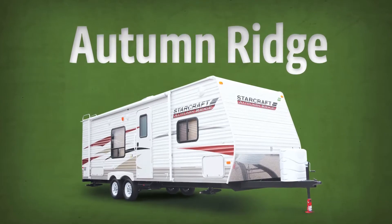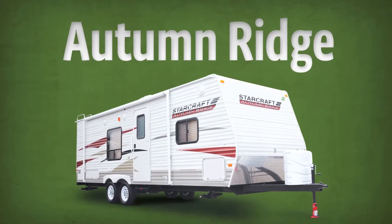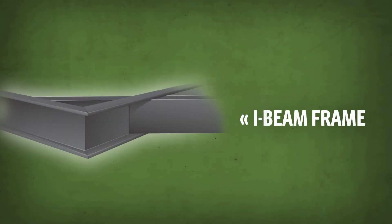When StarCraft built it, they built it for camping. Say hello to Autumn Ridge, built to outlast years of family getaways starting with its structural steel I-beam frame. Unlike other three-piece frames that are welded, Autumn Ridge features a molded, one-piece design for ultimate durability. And thanks to a well-engineered A-frame integrated into the I-beam and not welded, your hitch will never buckle.